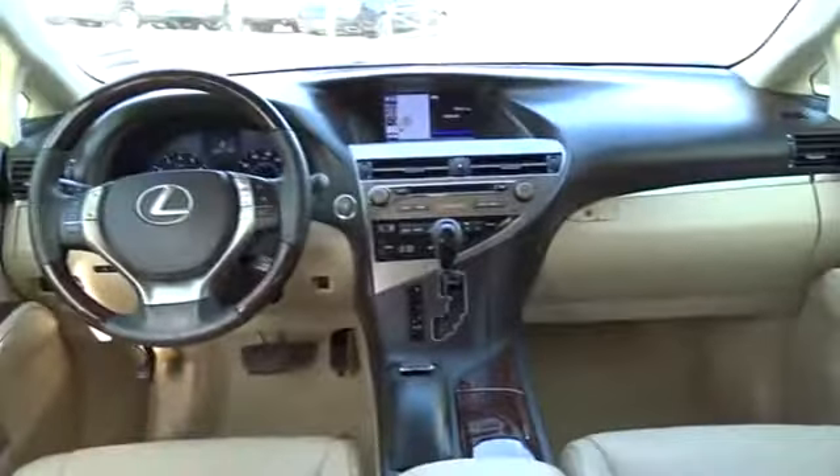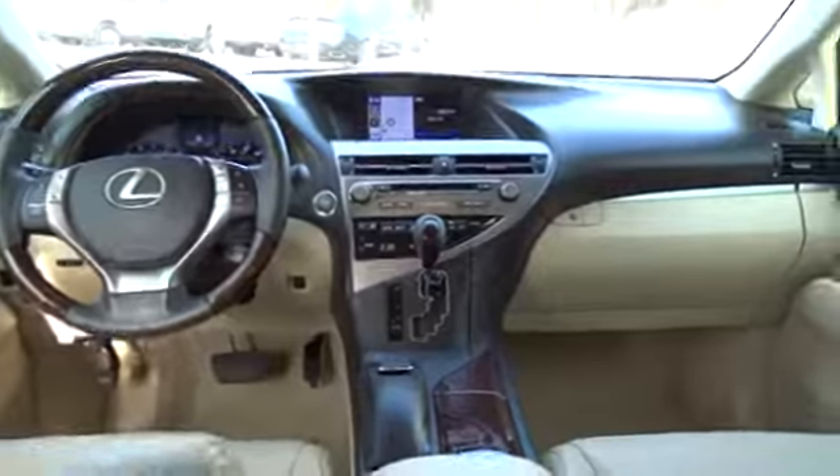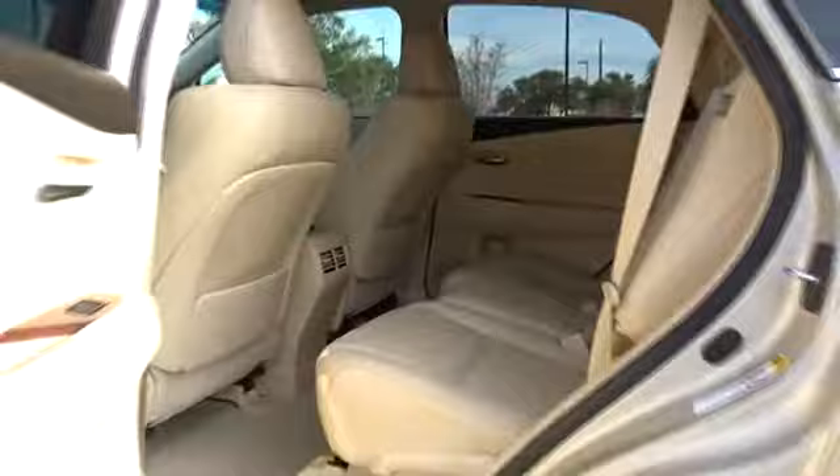Leather-wrapped steering wheel, Bluetooth, power steering, adjustable steering wheel, cruise control, auto-dimming rear view mirror, floor mats, aluminum wheels, four-wheel disc brakes, keyless start, universal garage door opener.